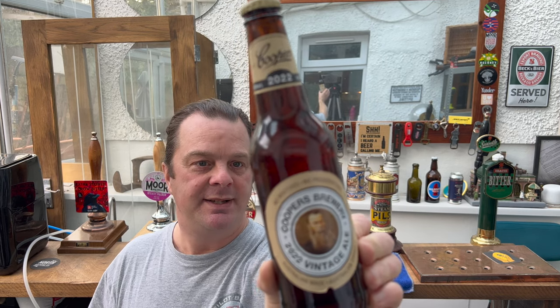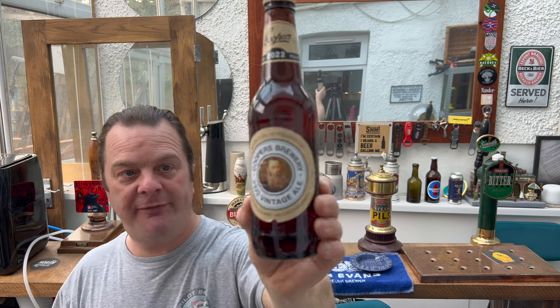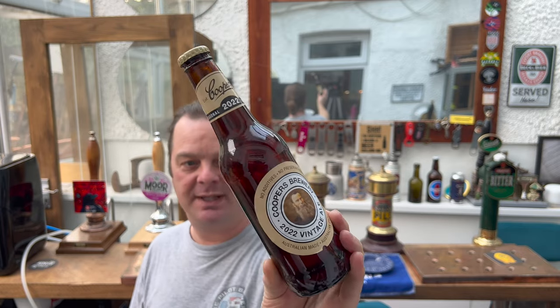I really enjoyed Fuller's vintage ale. I had a bottle of the 2022 vintage fairly recently, so it'd be really nice to compare that British-brewed vintage ale to an Australian-brewed vintage ale. Seasonal release 2022, 7.5% ABV. I think Fuller's vintage ale is 7.5% ABV as well. It's in a 355ml bottle, not a 330ml bottle like you're used to in the UK.